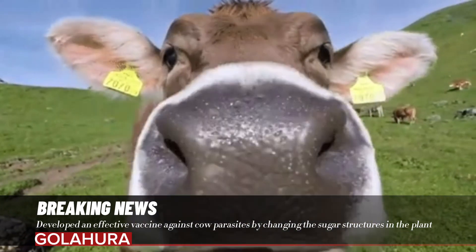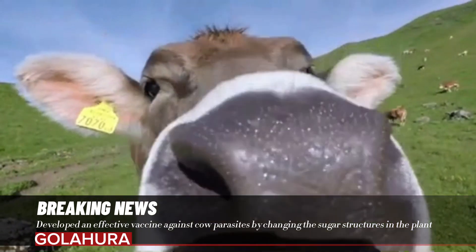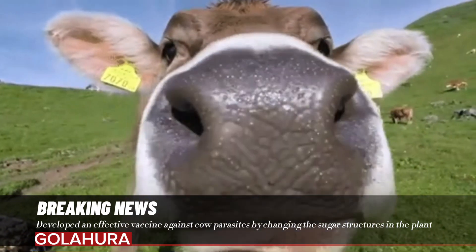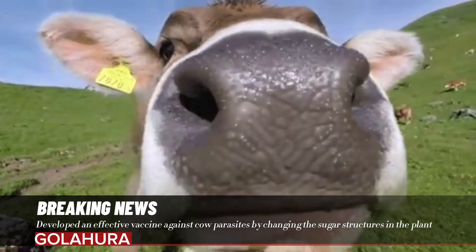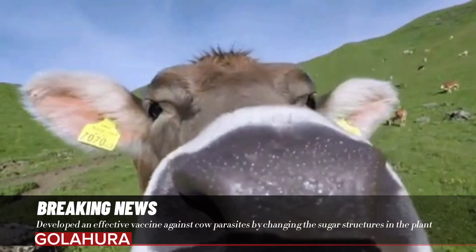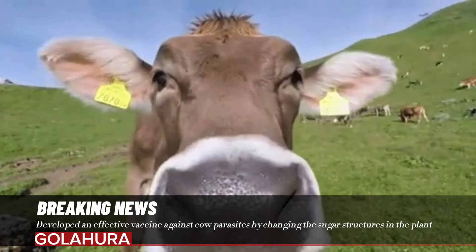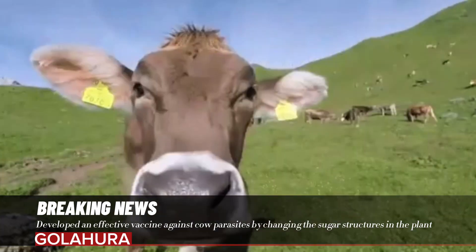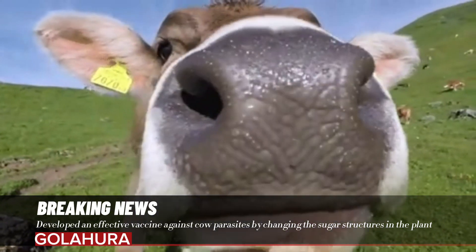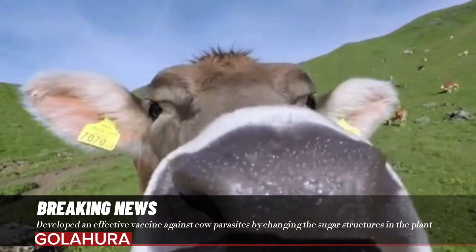Stomach worm infection is a common condition in cows. Infection can lead to lower milk and meat production and even to illness. If the worm burden is high, infected cows are treated with deworming agents. But this is creating new problems, according to researcher Rud Wilbers. Overuse of these drugs — such as administering too often or at the wrong dose — is causing the parasite to develop resistance to the drugs, in the Western world in particular, where a lot of livestock farming is intensive. Resistance is a growing problem.